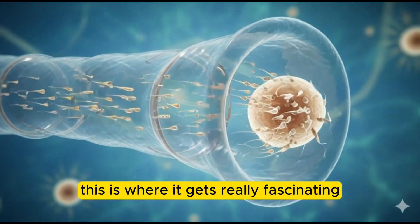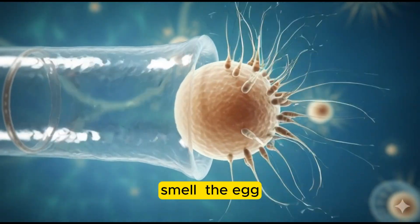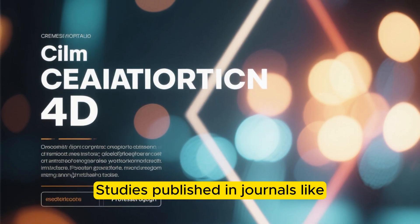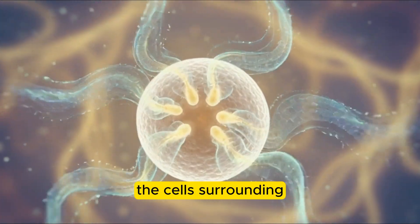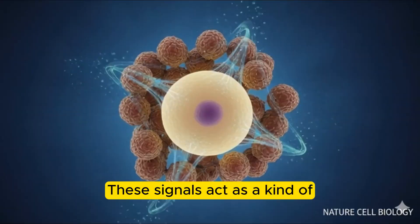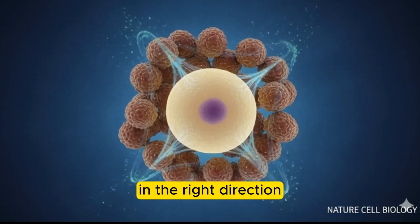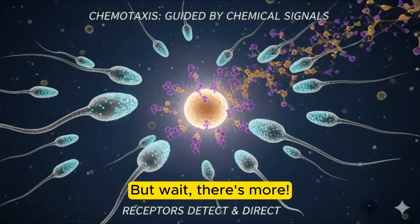Now, this is where it gets really fascinating. The sperm cells can actually smell the egg. Studies published in journals like Nature Cell Biology and ScienceDirect have shown that the egg and the cells surrounding it release special chemical signals, like the hormone progesterone. These signals act as a kind of chemical GPS. Sperm with the right receptors can detect these signals and are attracted to swim in the right direction. This amazing process is called chemotaxis.